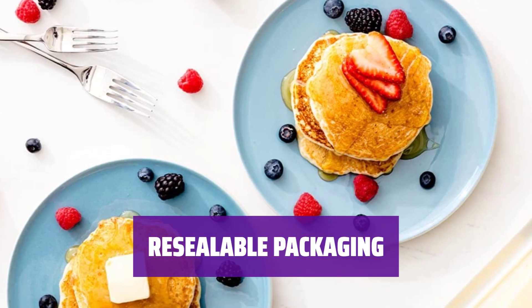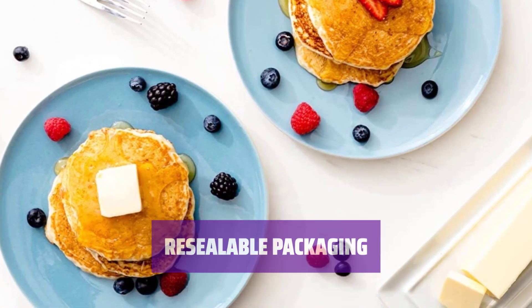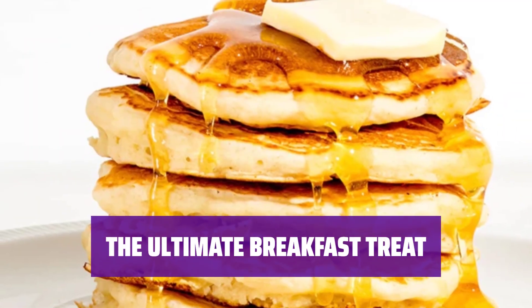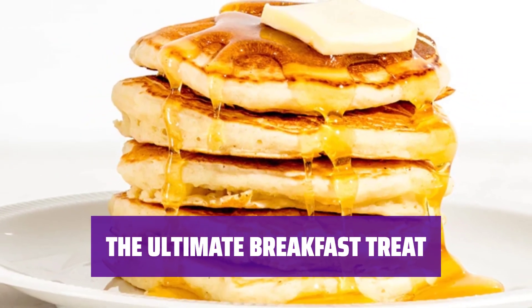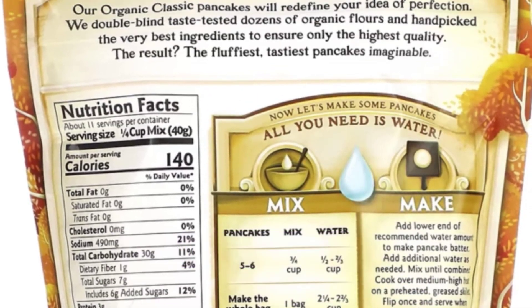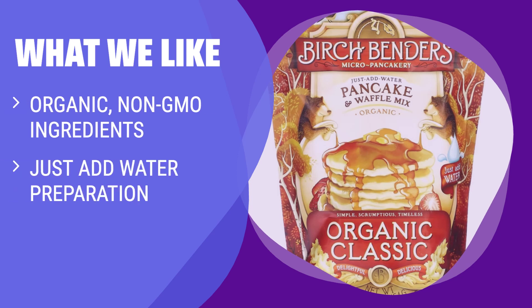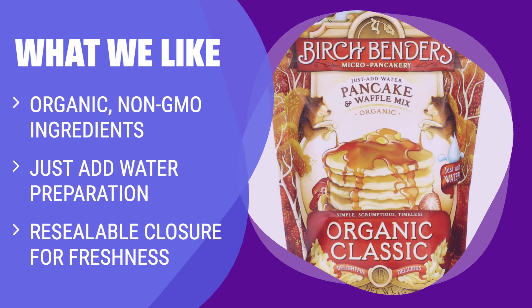Our resealable closure keeps the mix fresh for next time. Start your day right with the fluffiest, tastiest pancakes imaginable. What we like: Prefer organic and non-GMO ingredients in your pancake mix? Birch Bender's Organic Pancake and Waffle Mix is the way to go — just add water for the fluffiest, tastiest pancakes imaginable.